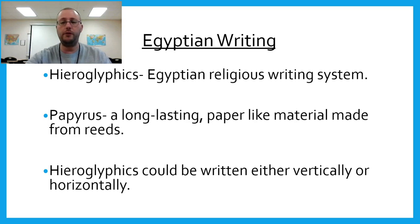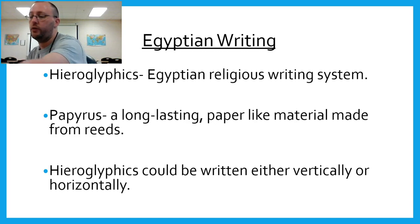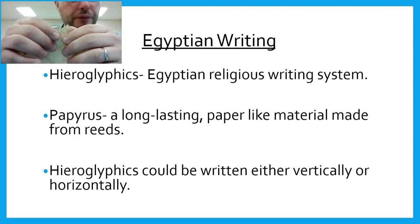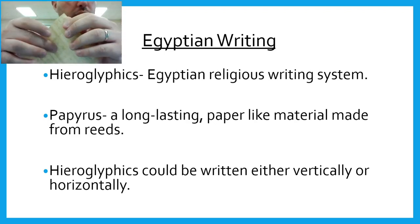Now let's talk briefly about papyrus. I've got a piece to show my students and show you over the video. This is what's known as papyrus paper. If you look, you can see it looks like it's kind of weaved together.